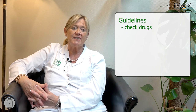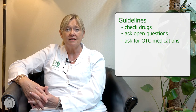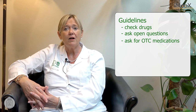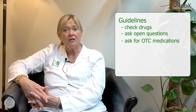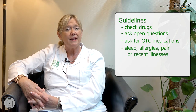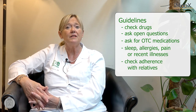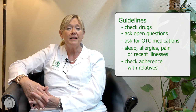To give you some guidelines for daily clinical practice, we recommend working as follows. Check the drugs at every visit of your patients with chronic kidney disease and ask open questions. Ask for over-the-counter medications, which are often prescribed by pharmacists without the doctor's knowledge. Ask about sleep, allergies, pain, and recent illnesses, and check the adherence of your patients to the drug regimen together with the patients or caregivers accompanying them.